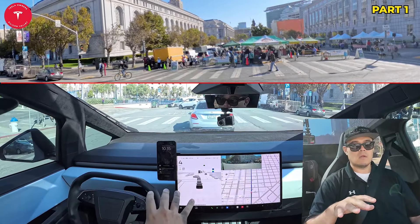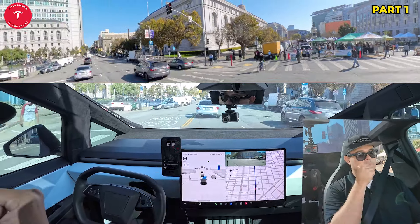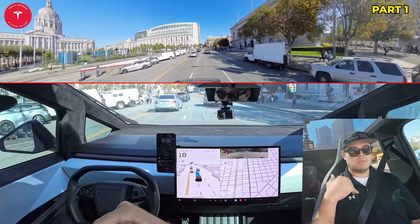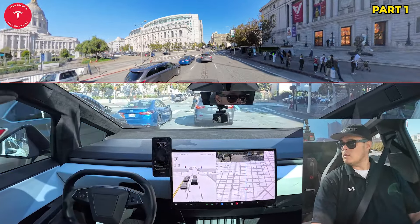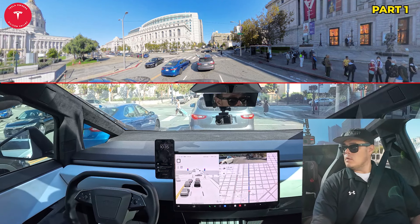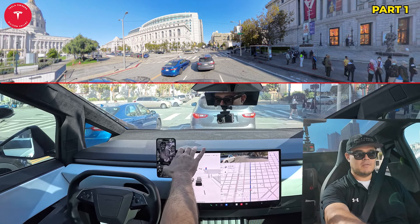I've done some other drives in my Model X with 12.5.4, but this is really kind of another stress test. I've been driving the Cybertruck here and there, kind of around home and stuff. But taking it up to San Francisco is definitely going to add a whole new experience to it.